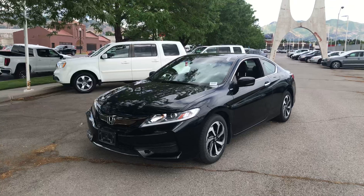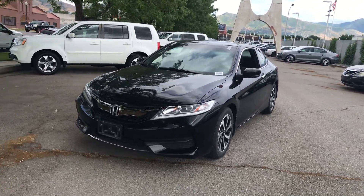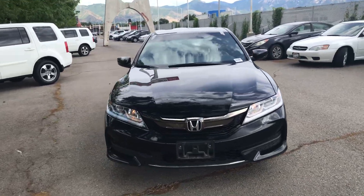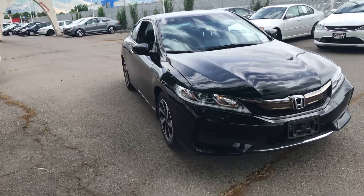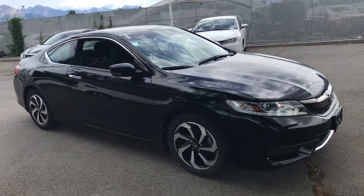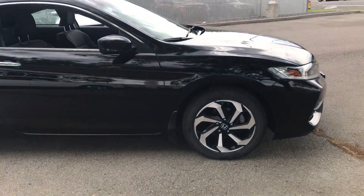It is an LXS, so you get the alloy wheels, paint-to-match door handles and mirrors. This thing is in immaculate condition. It's just got a new windshield put in it. It's got the factory splash guards.